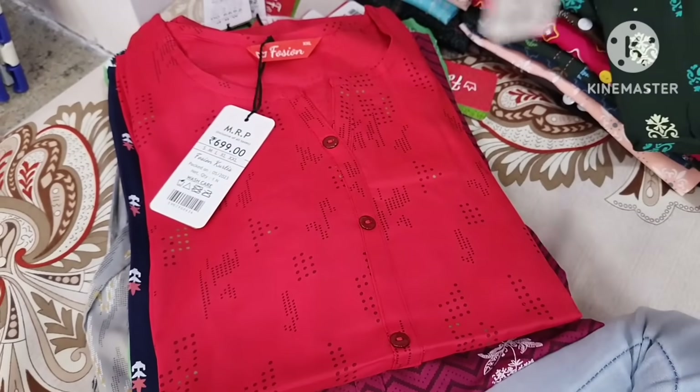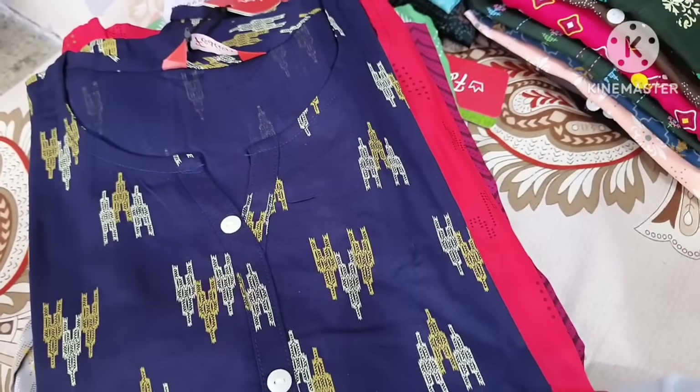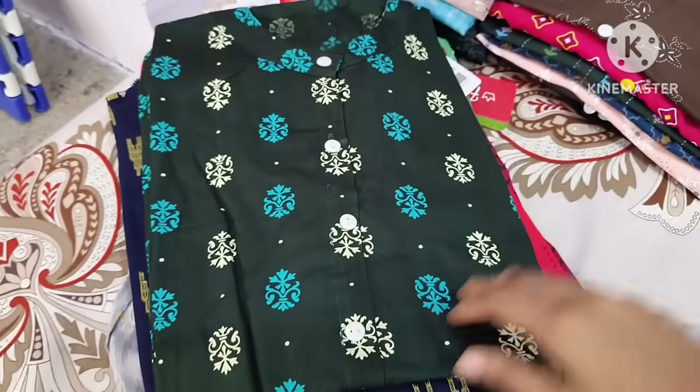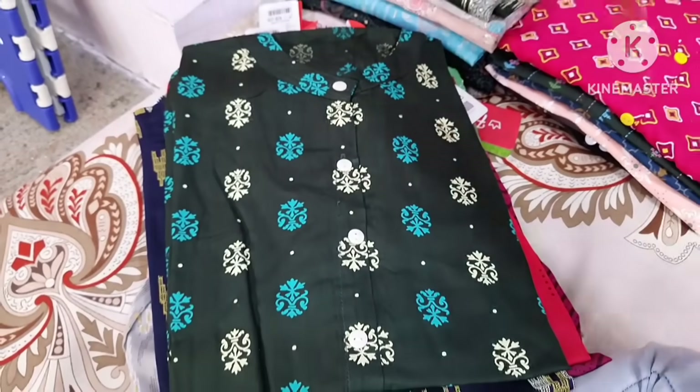This fashion brand is Adunik Dressland and it is in Bangalore. If you look at the website, you can search on Google or YouTube, and you can search for Dressland. You can search for the address on Google to find this information.